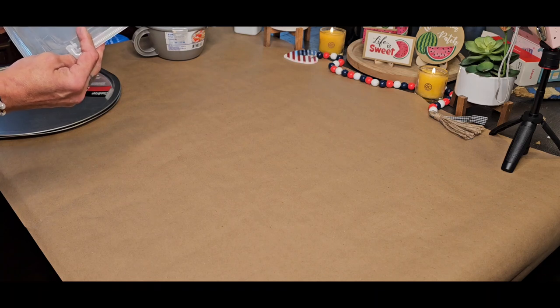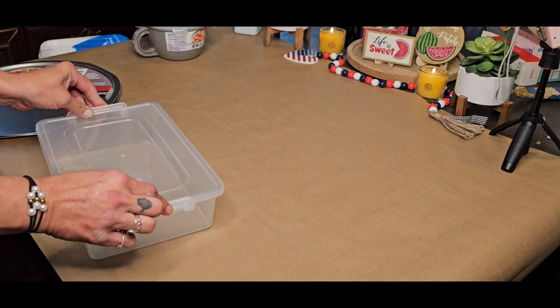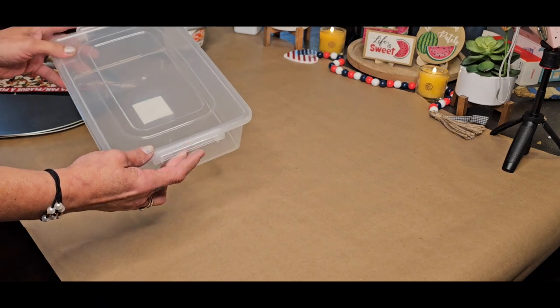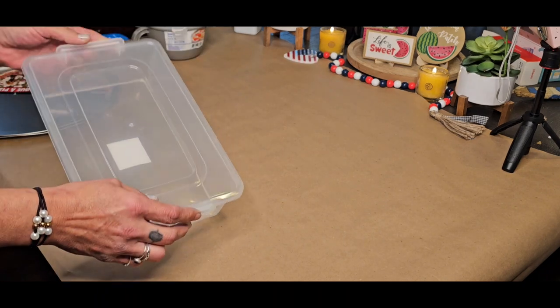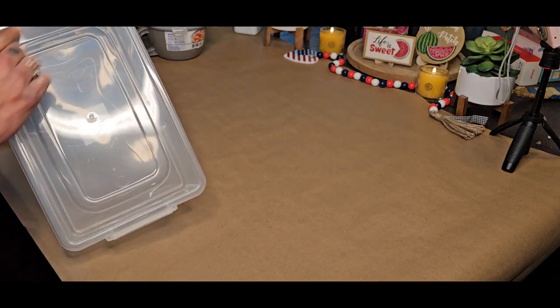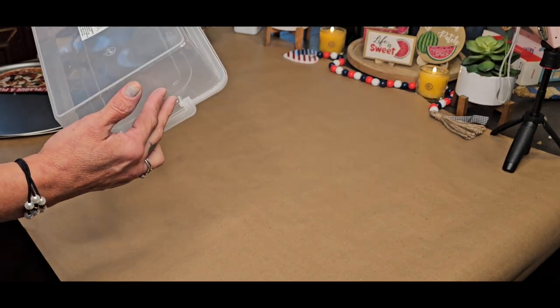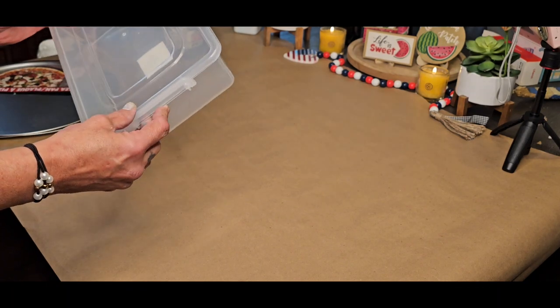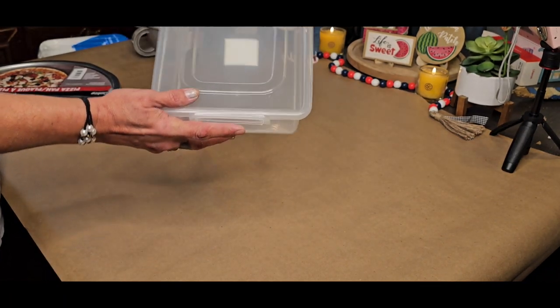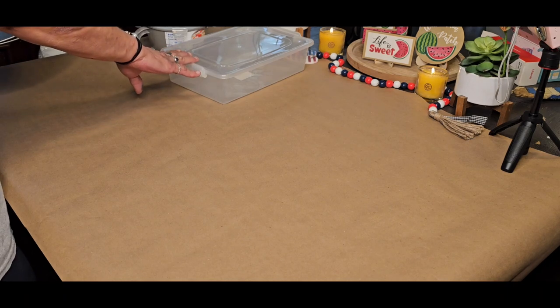In the storage department, this is called a lock cap storage unit. I have a couple of these — they usually have a handle, but this is the first one I've seen that is flat. These are stackable. I think this might be in the regular section.